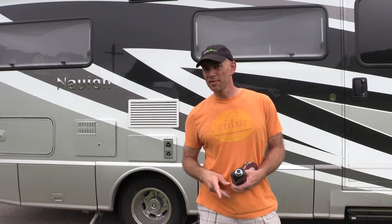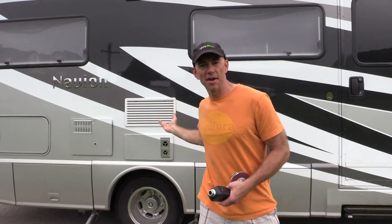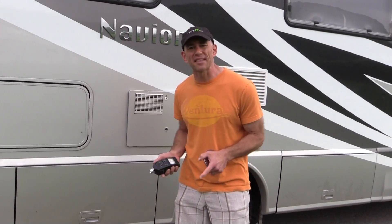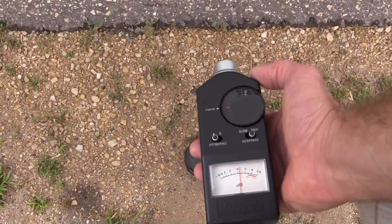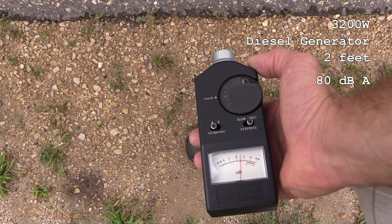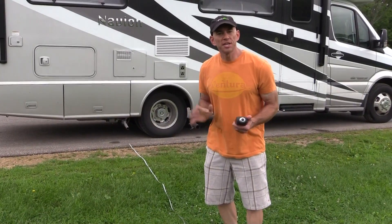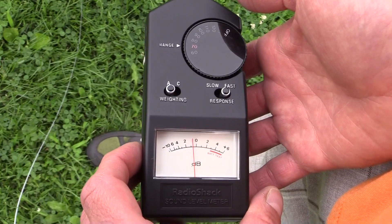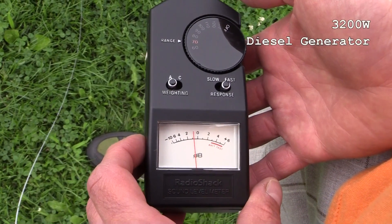Our final contestant in the generator soundoff is this Itasca Navion. It's on a Mercedes Sprinter diesel chassis and has a 3200-watt diesel generator. We've got the diesel generator running, and at two feet it's kind of loud, but it's a much lower note than the others. At two feet, I'm getting 80 decibels. At 10 feet, this generator has already quieted down quite a bit — down to 69 decibels at 10 feet.